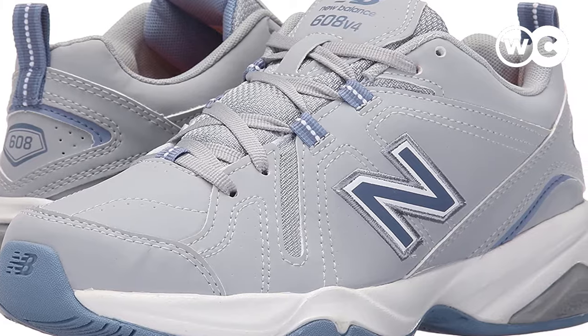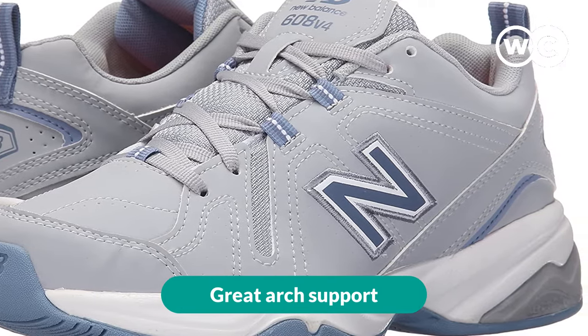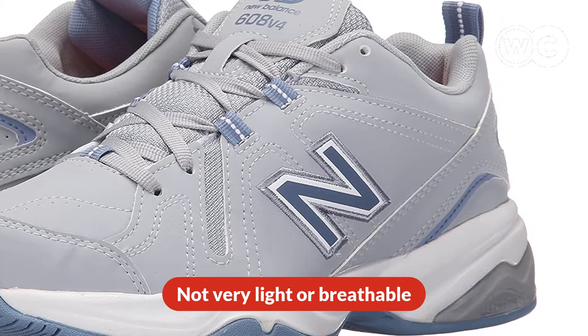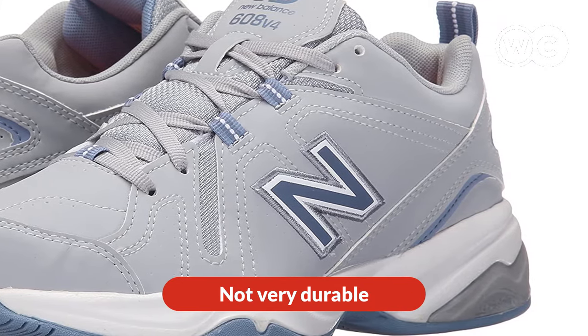The pros are: great arch support, comfortable, and very affordable. The cons are: not very light or breathable, and not very durable.